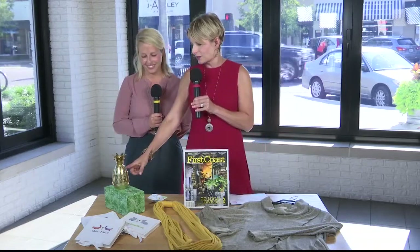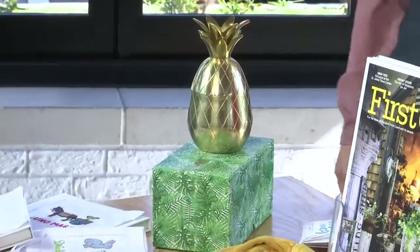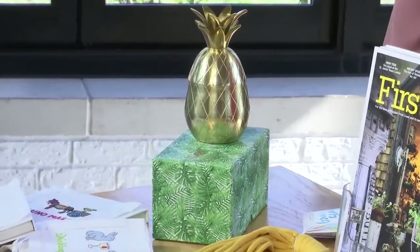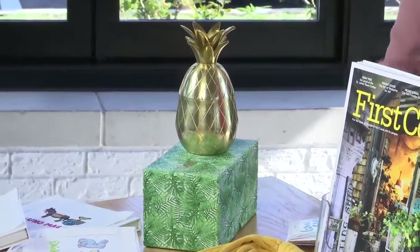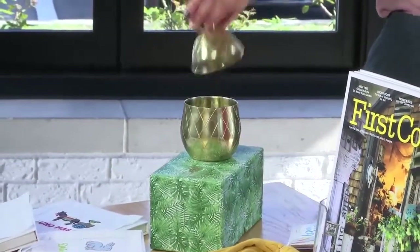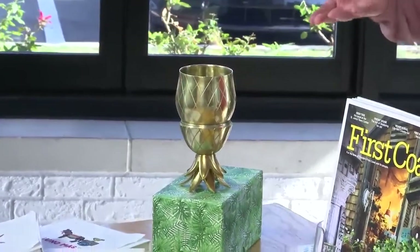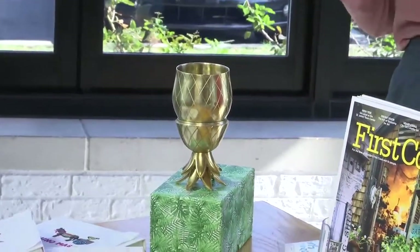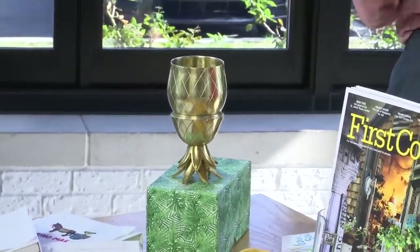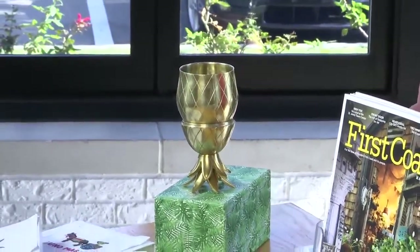This is from Sailor Siren, which is a local boutique located in Neptune Beach. It's the perfect shop for all of your salt air goods, home decor, and accessories. Here we have the 12-ounce pineapple tumbler that you can actually set like that, which is pretty cool. It's the perfect drinking vessel, serving piece, and home decor piece, and it can be purchased for just $45 at the event. That would be a great holiday gift.